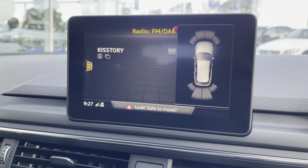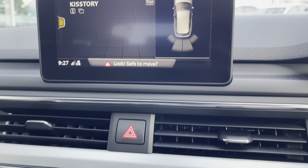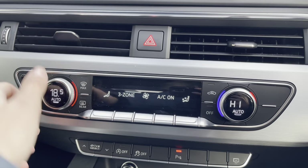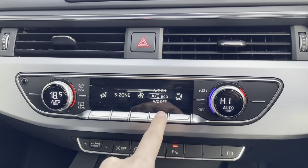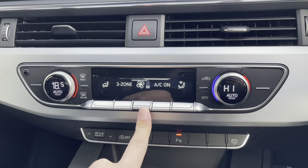Front and rear parking sensors allow you to manoeuvre into those difficult parking situations, much safer and easier. You have a three-zone climate control — however, in the front, you do have a dual climate control, allowing you to adjust the temperature, airflow and air direction suited to both you and your passenger.